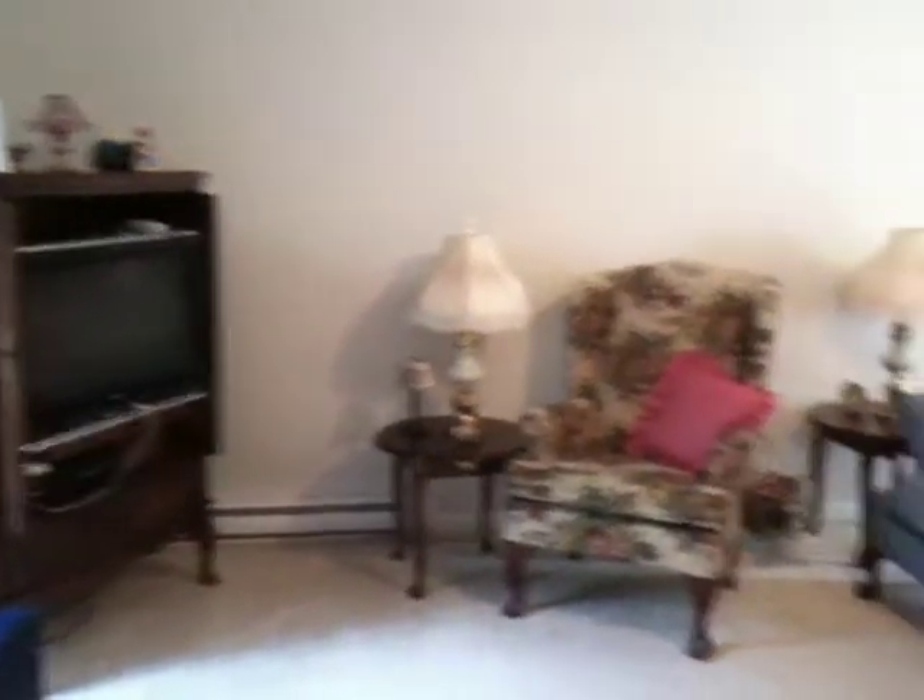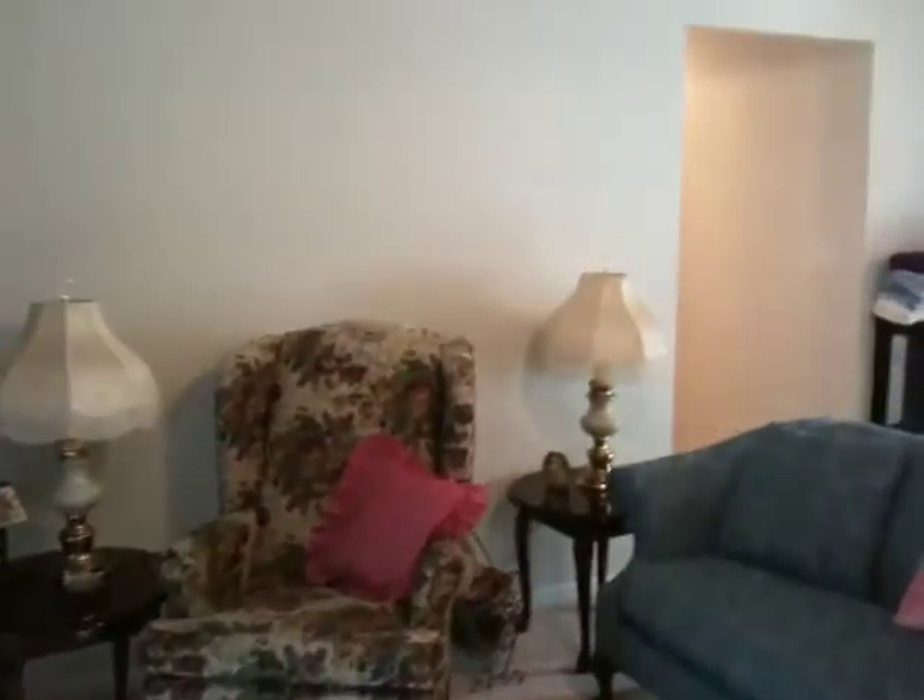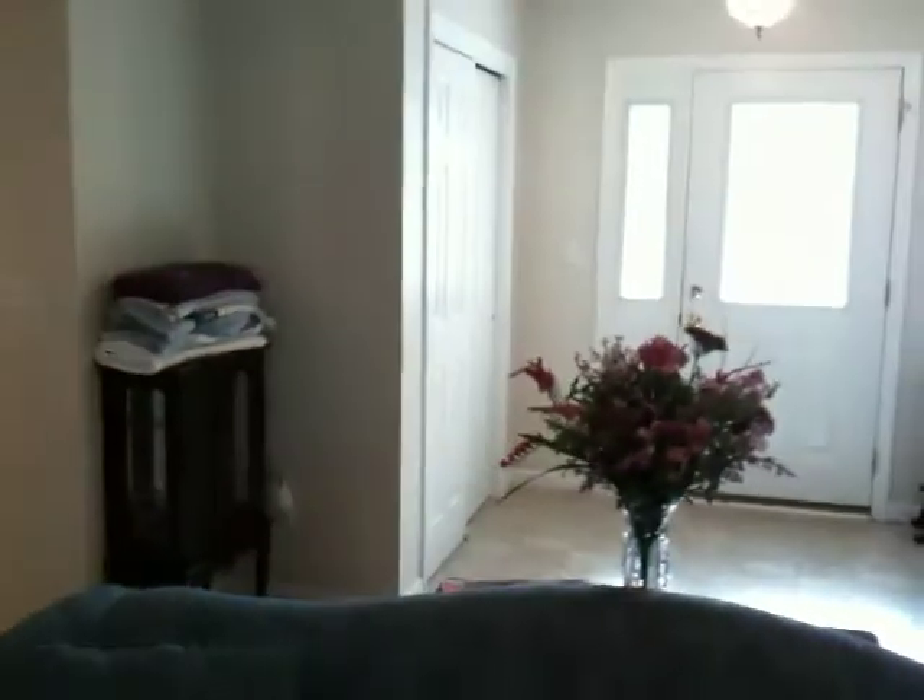If you'd like to take a look at the inside of this home for a personal tour, give us a call at Century 21. The number is 814-269-2121. Or call me directly — my name is Dan. You can reach me at 814-288-8121. Thank you very much and I hope you have a great day.